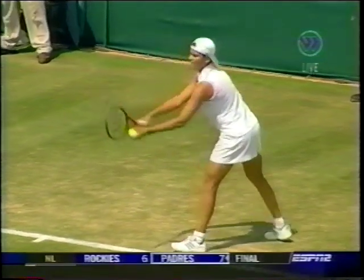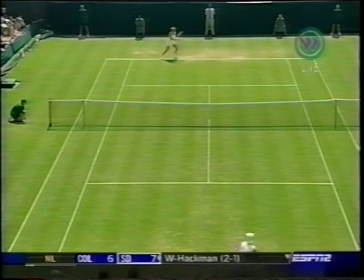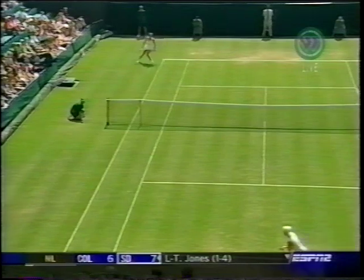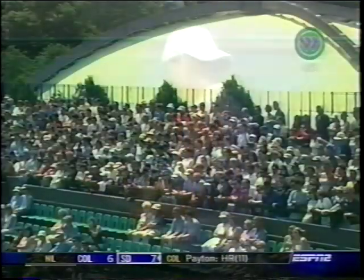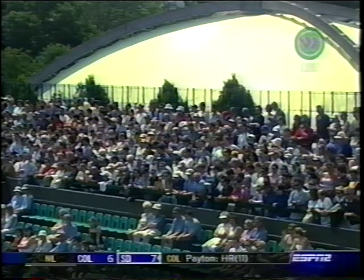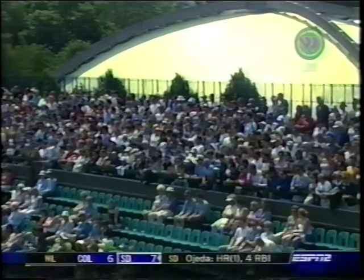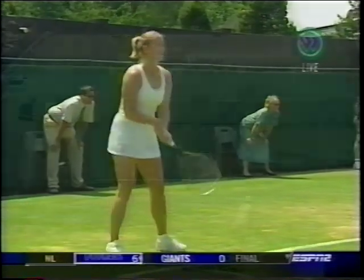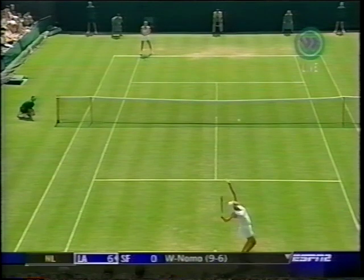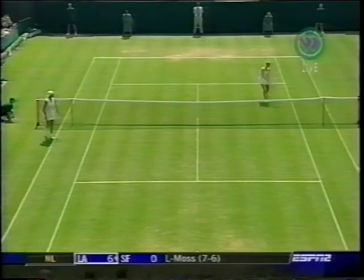Break point number two. Deuce. The key for Danilidou in this match is really to get Pierce out of her strike zone. Pierce has been struggling with her shape and trying to work out a little bit harder. She just reunited with her old coach, Sven Grunfeld — this is the third time they've gotten back together. Sven Grunfeld was with Pierce when she won the 1995 Australian Open, and then again in '97 got her back in the top ten.